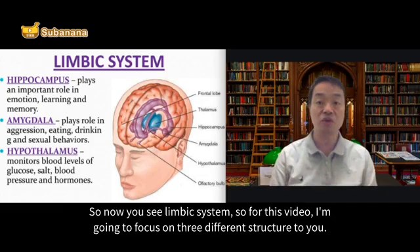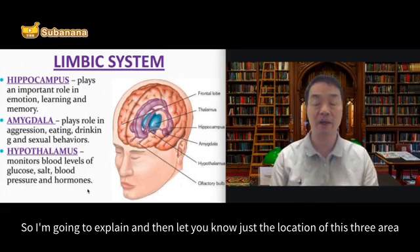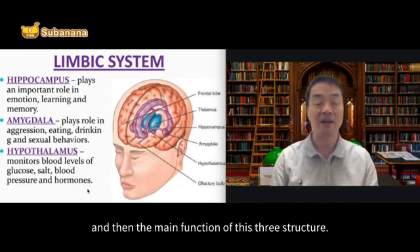So now you can see our limbic system. For this video, I'm going to focus on three different structures: hippocampus, amygdala, and hypothalamus. I'm going to explain the location of these three areas and the main function of each of these three structures.